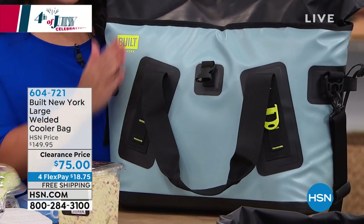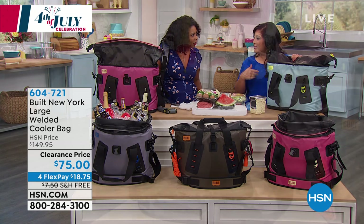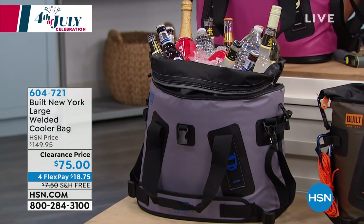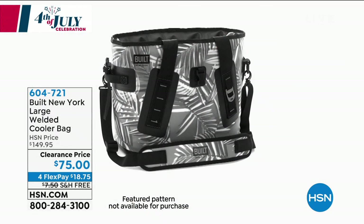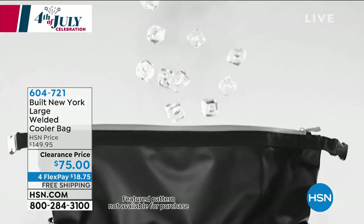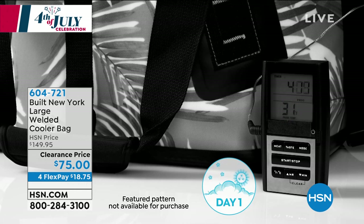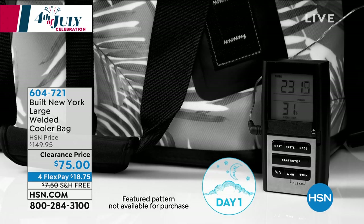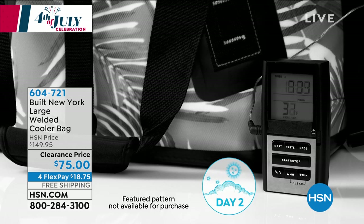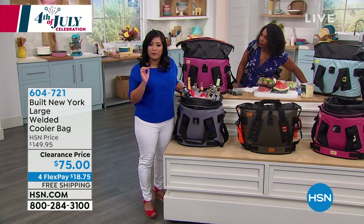It's puncture resistant, scratch resistant, and can really take a lot of damage. You could toss it, throw it, kick it — and again, there's a lifetime warranty. It was about time a better cooler option was made. Those old styrofoam or red and white coolers — you need help carrying them, you lose the top. This is just a better option. Day one with ice, the temperature is holding at 31 degrees. Day two, still 31 degrees. This will hold all the way up to three days because of that freeze lock technology — the same technology used in big coolers that cost hundreds of dollars more.